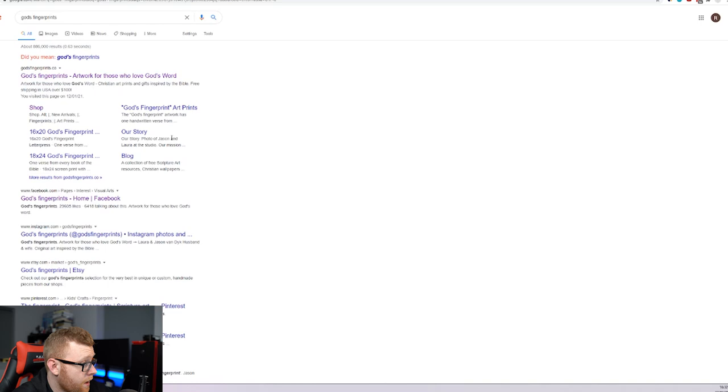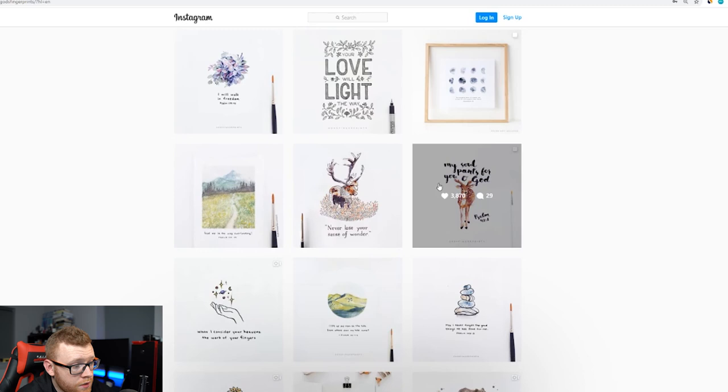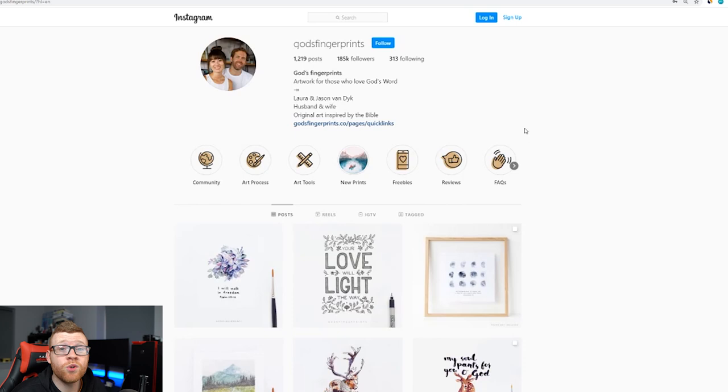Let's take a look at their Instagram page right here — 185,000 followers. It looks like they're adding their face to it, personalizing it — original art inspired by the Bible. They've got some really cool stuff. It looks like maybe one of them actually does the artwork and paintings and then sells them as prints. Their watercolor paintings look amazing. They're getting around 4,000 likes on posts. It looks like they're not even really promoting the God's Fingerprint product right now — they're promoting all of their new artwork, which is very interesting. It's kind of baffling where they're getting all this search traffic from.